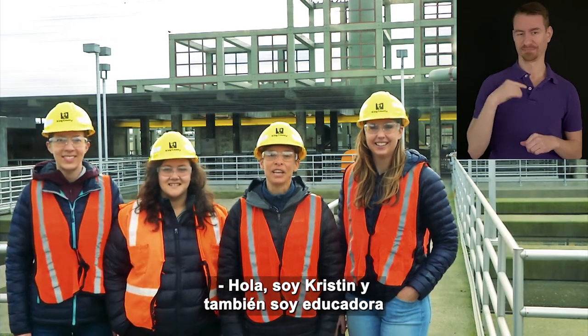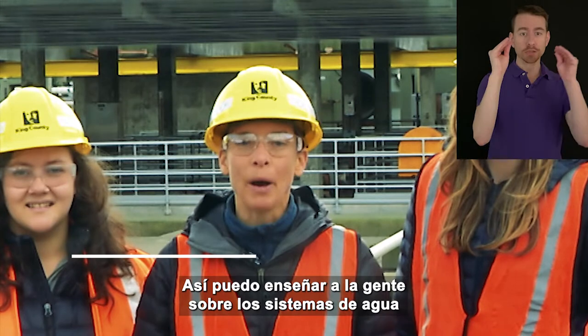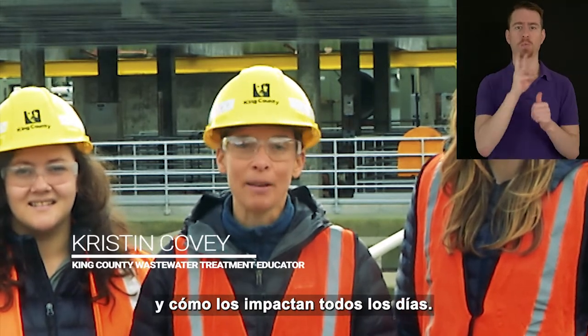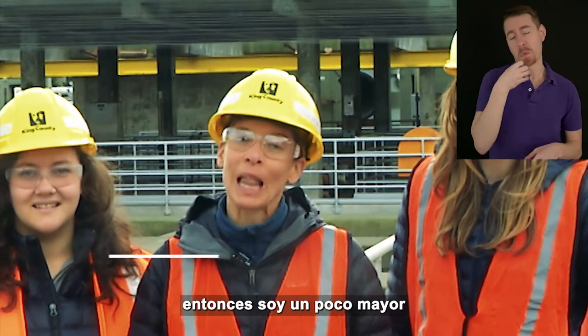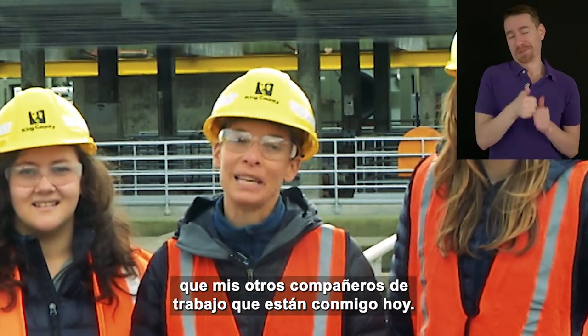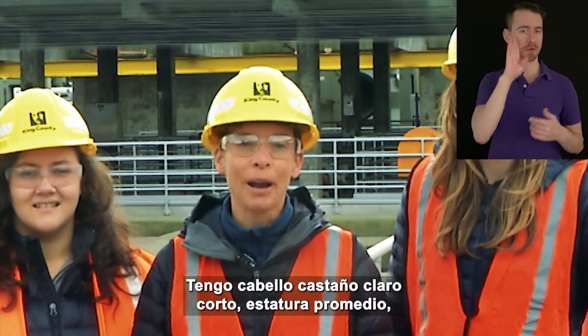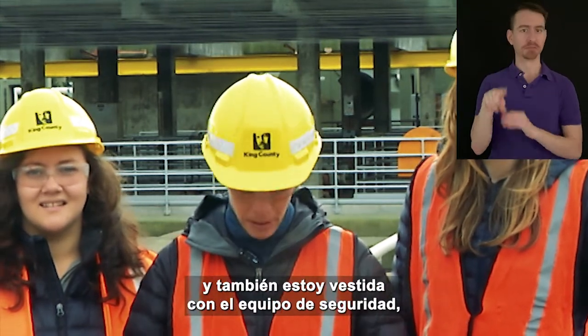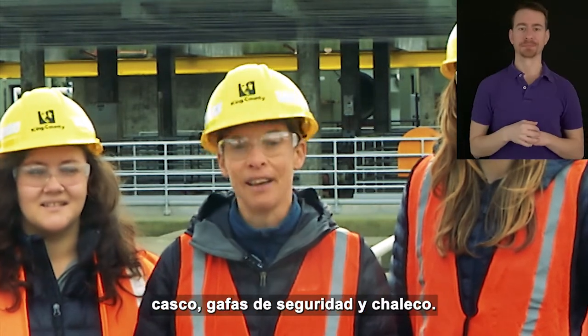Hi, I'm Kristen and I'm also an educator with the King County Wastewater Treatment Division. I get to teach people about water systems and how they impact them every day. I have been working here for 10 years, so I am slightly older than my other co-workers with me today. I am also a white woman with short light brown hair, average height, and I am also decked out in the safety gear — hardhat, safety glasses and a vest.